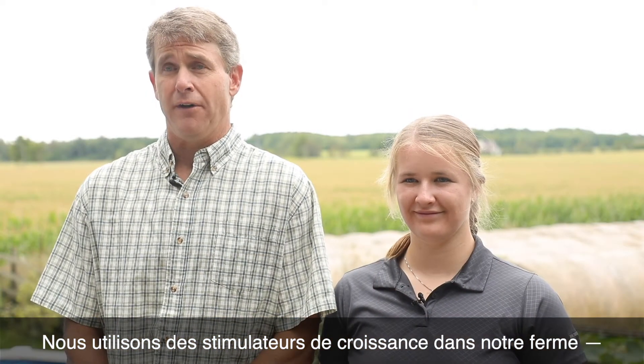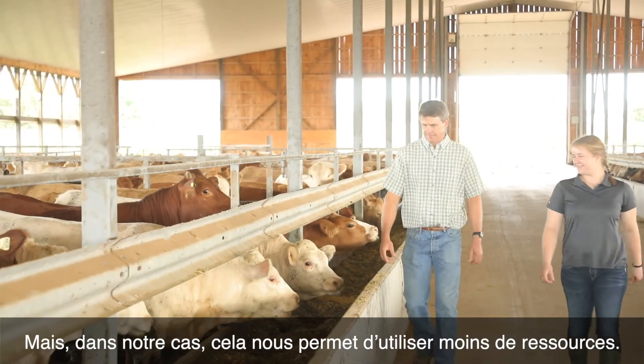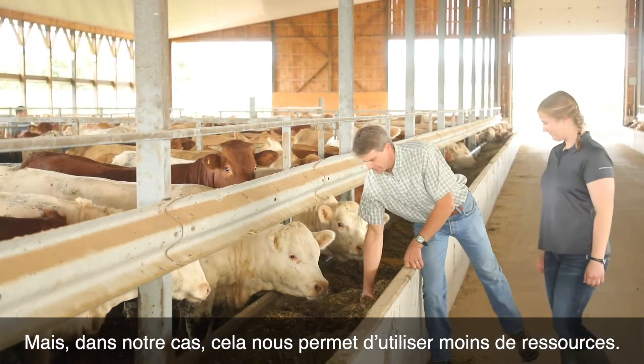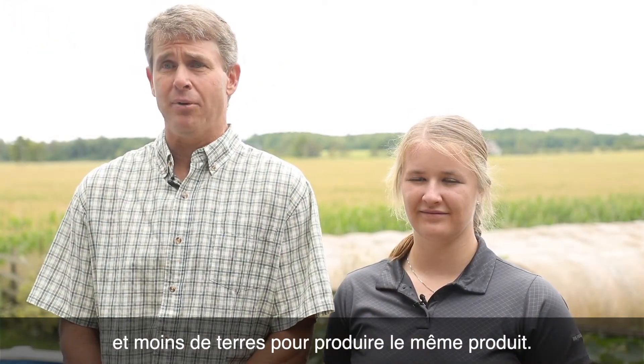We use growth promotants on our farm, although not all farmers do, but for us it allows us to use less resources to produce our beef. We use a little bit less feed, less water, and less land to produce the same product.